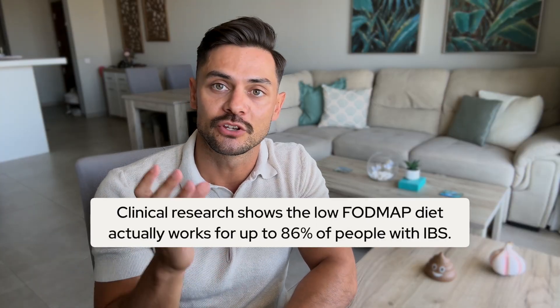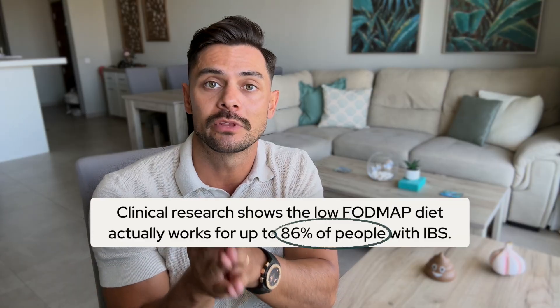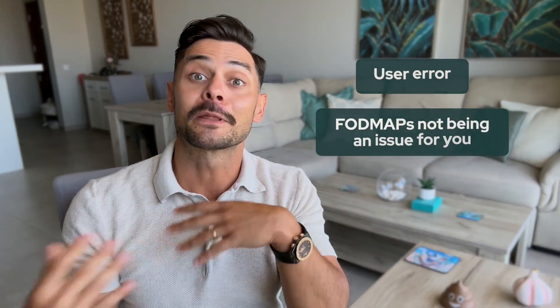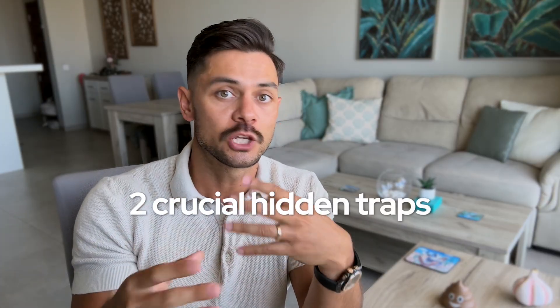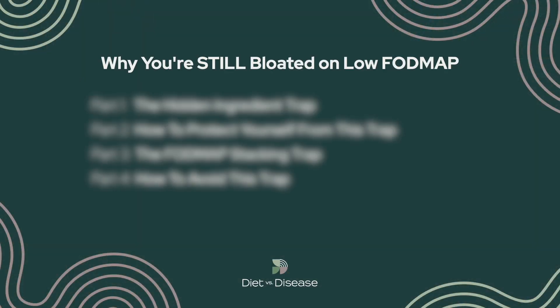Here's the thing: clinical research shows the low FODMAP diet actually works for up to 86% of people with IBS. So statistically, if it's not working for you, it's likely user error rather than FODMAPs not being an issue for you. But at the same time, it's not your fault because there are actually two crucial hidden traps that you were probably never taught. So before you do anything else in this video, we need to uncover those traps first and make sure you are dotting your I's and crossing your T's.